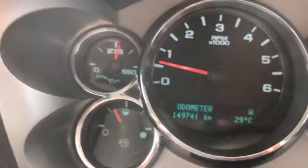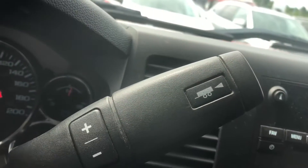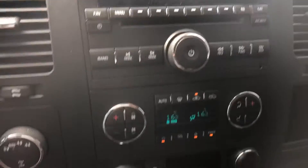Those are the exact kilometers on the vehicle. It has a tow-haul mode, available right there.